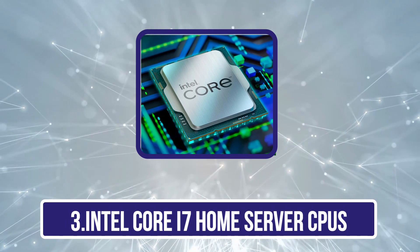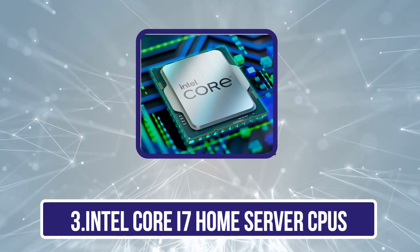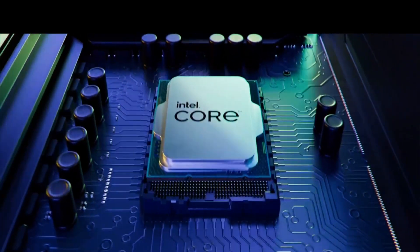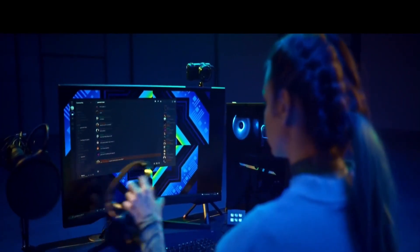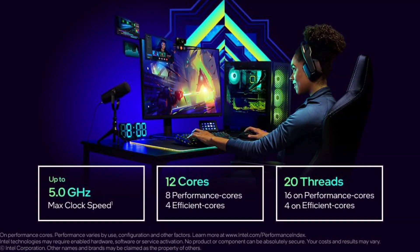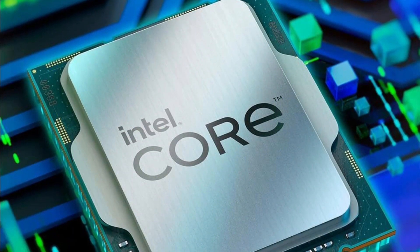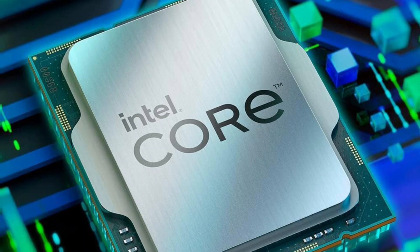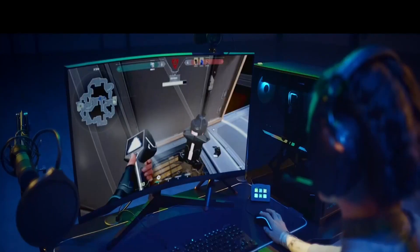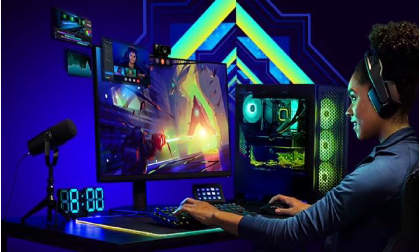Our third product is the Intel Core i7 home server CPU. Intel's Core i7 series can be a great option if you want something powerful for both gaming and home server use. Since this is a newer Intel processor, it features a unique core layout with 8 performance cores, 4 efficiency cores, and 20 threads. You get base clock speeds of 2.7GHz and 3.6GHz, with boost clock speeds of up to 3.8GHz and 5.0GHz for the efficiency and performance cores respectively. Its 25M cache is quite good.